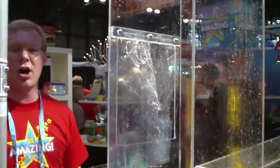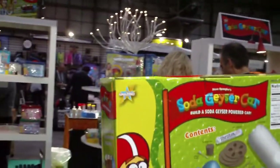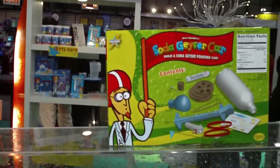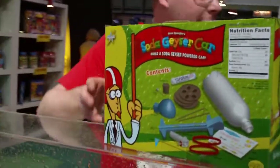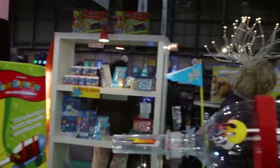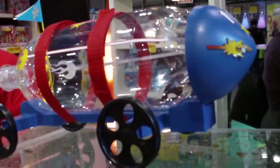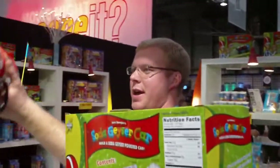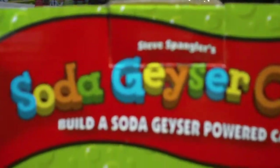It's called the Soda Geyser Car, and we also sell the Geyser Tube right here. What's the Geyser Car right now? $12.58. It comes in a kit. Do you have a promo video? Yeah. I don't know if the promo video is going to be made. It will be made for the Geyser Car. Perfect. This is kind of the final product right here. It comes with all the stickers. You put it all together.